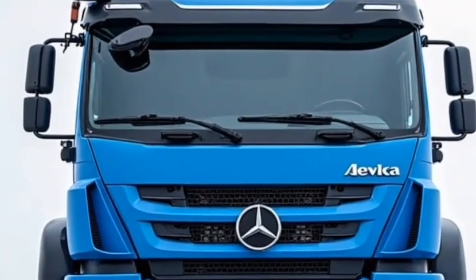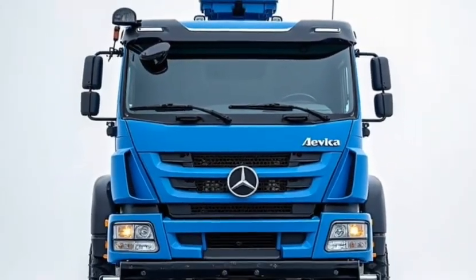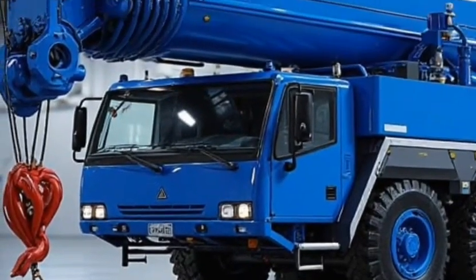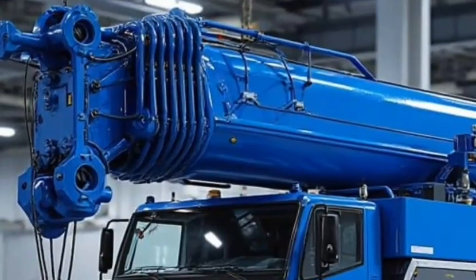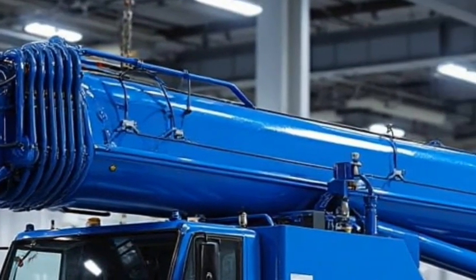And yes, it absolutely deserves a spot here. The LR13000 is an engineering titan. With a maximum lifting capacity of 3,000 tons, it can lift the equivalent of 1,500 average-sized cars. That's not just power — that's extreme, industrial-level muscle.